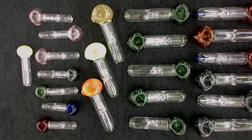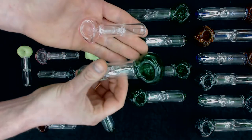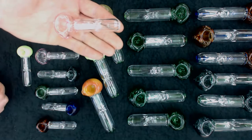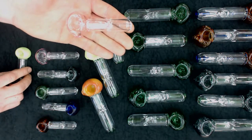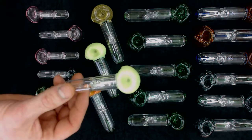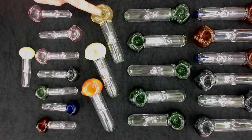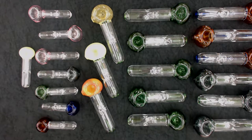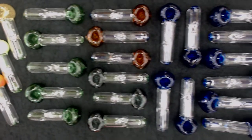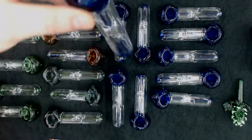Up next, I have our Pocket Bubblers. These little spoons hold a little bit of water and you can throw them right in your pocket. I have two different sizes right now: the Micro and the Mini. The Micro comes in two versions — Version 1 has a transparent bowl, wholesale price $17.50. Version 2 has a worked high-color bowl, wholesale price $20.00. I carry those same two versions in the Mini: worked bowls wholesale for $33.00, while transparent bowls wholesale for $22.50. They hold just enough water, hit like a champ, and don't spill.